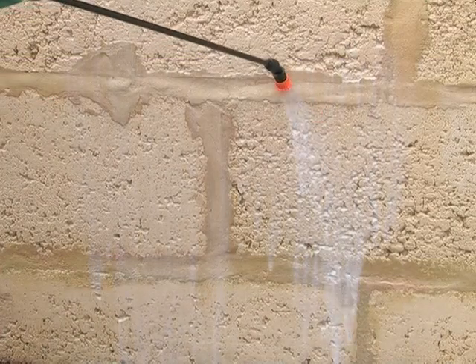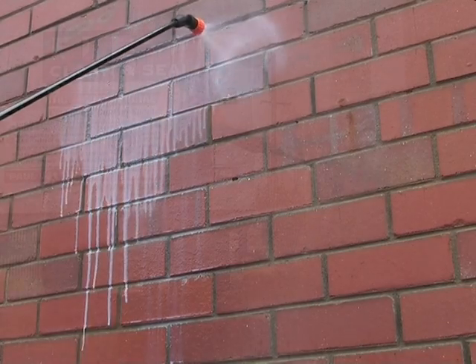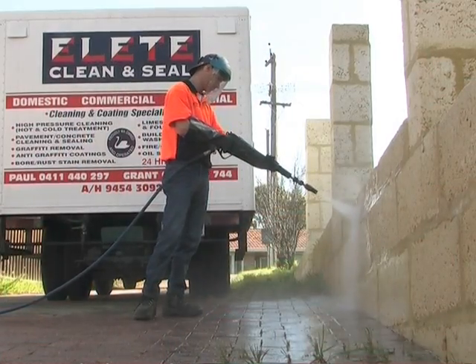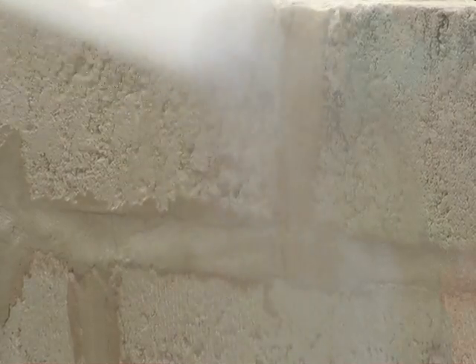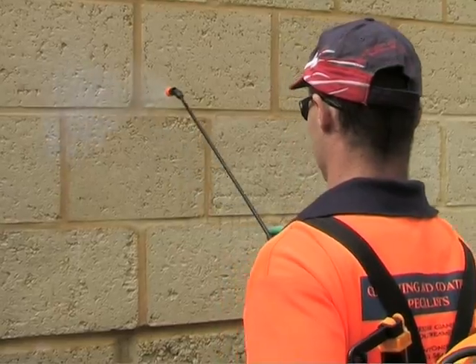Sacrificial coatings are used for sandstone, limestone and other porous materials where they need to breathe. When the surface is vandalised with graffiti, the sacrificial coating comes off with the graffiti. The coating then needs to be reapplied after the surface is cleaned.